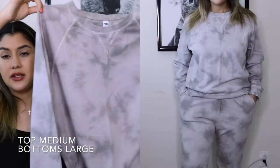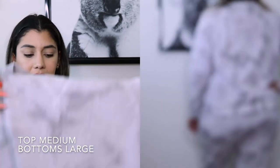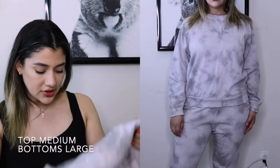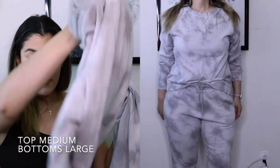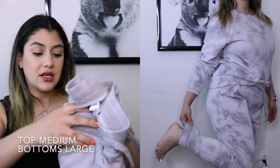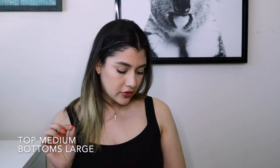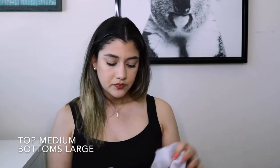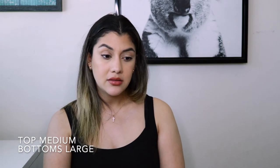Next we have a sweatshirt — not a hoodie, so no pockets or hood — in a size medium. It's a very thin material and I love the print; it's like a gray tie-dye with some brown tints, very cute. I also got the matching joggers in a size large with singed bottoms, a tie string, and pockets. I think I could have gone a size down, but they'll be perfect for lounging. I've already washed these in cold water on delicate dry and they behaved perfectly — no shrinking.